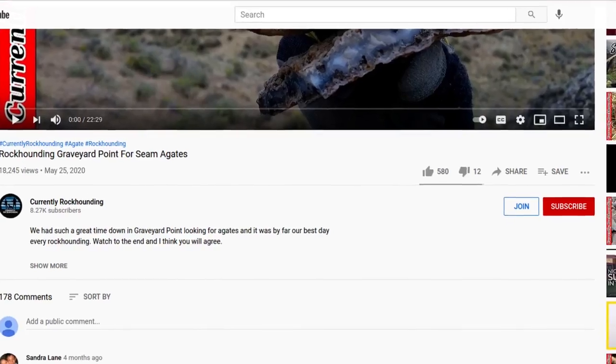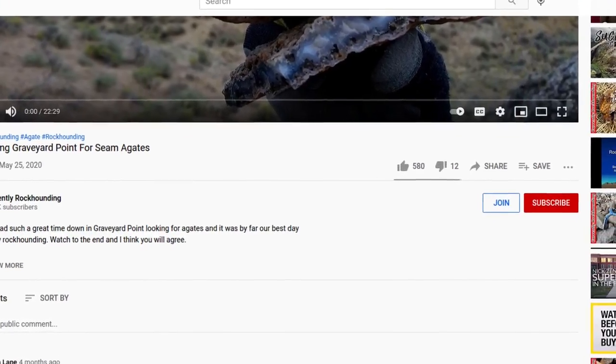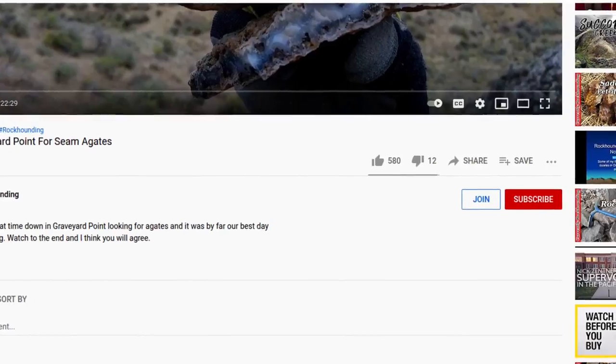Thank you so much for watching my entire video. If you like the content I'm producing and want to support it further, you can become a channel member by hitting the join button down below. The membership comes with a growing library of exclusive videos and extra content. Just follow the links down below, and I will see you in the next video.